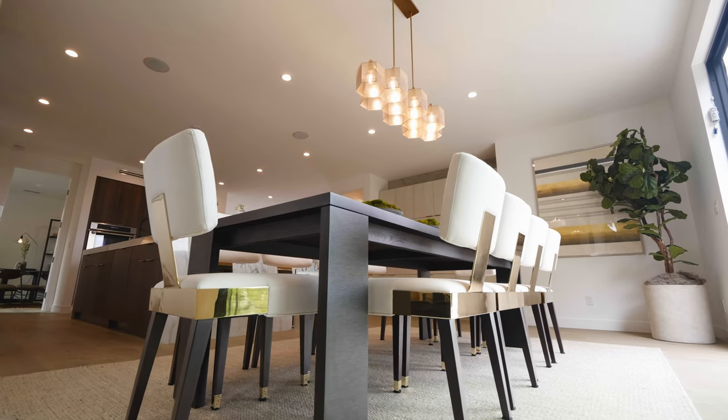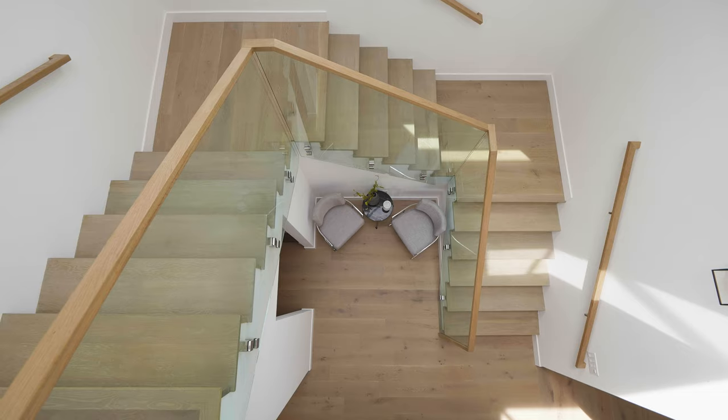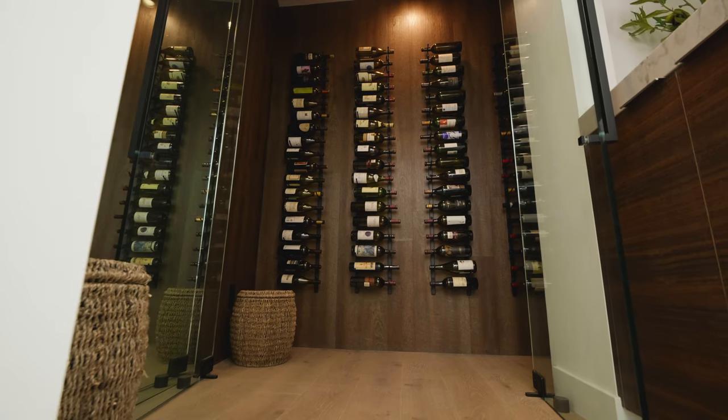Come on upstairs, but first take a moment to take in this dramatic glass-enclosed stairwell with skylight, beautiful picture window, and then a nice little wine room tucked underneath that's kind of hidden.